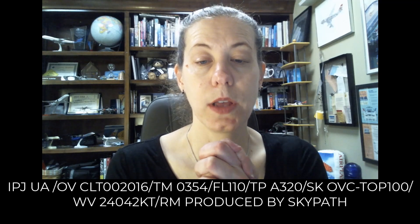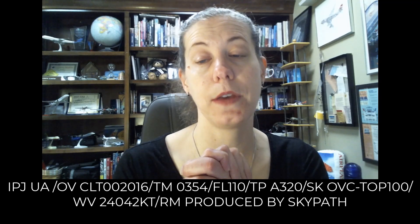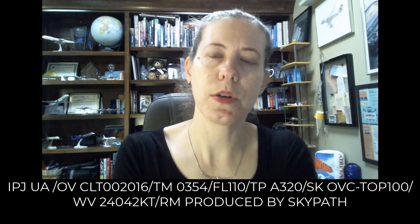Now we have another regular PIREP over the Charlotte VOR at 002 at 16 miles, so basically directly north, 16 miles away, at 0354 Zulu. It was at 11,000 feet — it's an A320. They reported the sky was overcast with tops at 10,000. The wind was 240 at 42 knots, and the PIREP was produced by SkyPath, which is a system where pilots are able to enter their own PIREPs through an agreement and usually an electronic flight bag and the SkyPath app.